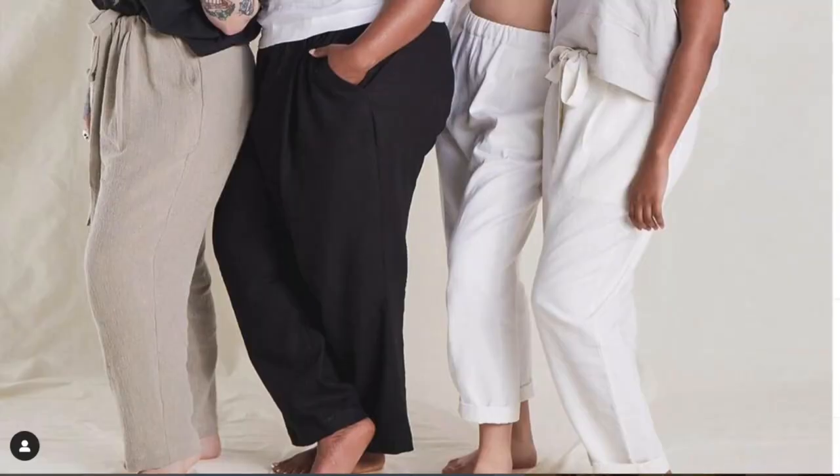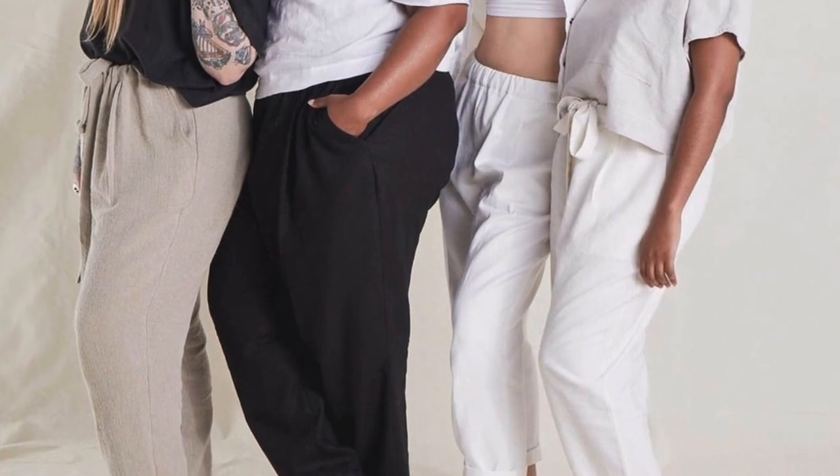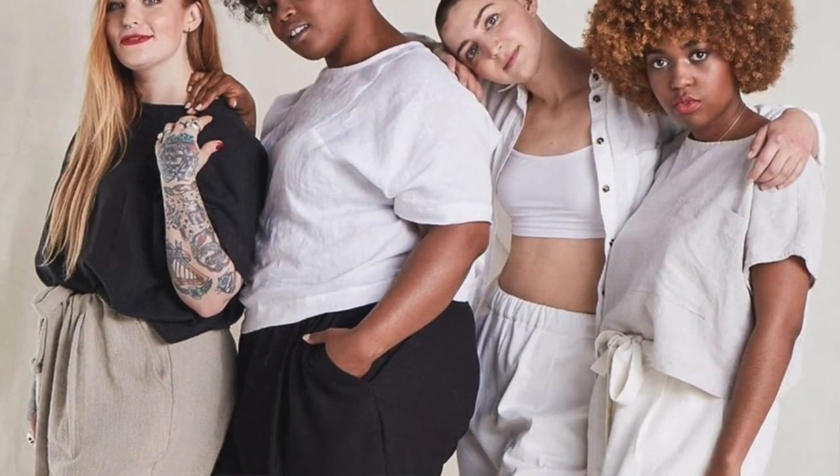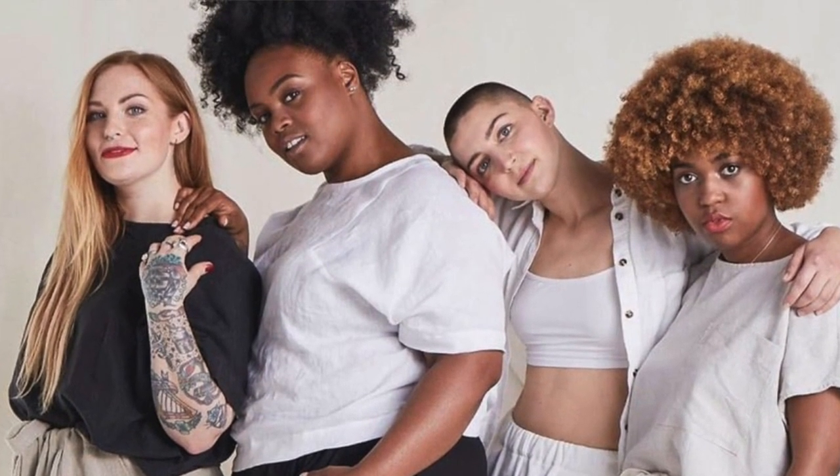Something really interesting included this month is a trouser pattern. Simply Sewing magazine usually only ever puts in dress patterns, so it's really notable that they've included the Paper Theory Miller Trousers - a loose fit with a tie waist and elasticated waist, looking like a really comfy pair of trousers for summer. You could make these in a beautiful linen or something floral for springtime. I was really pleased to see a trouser pattern included.